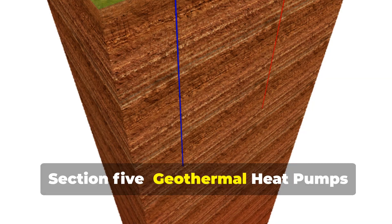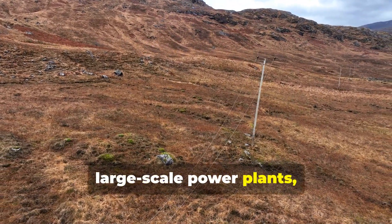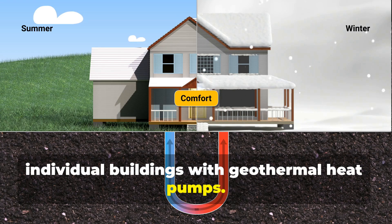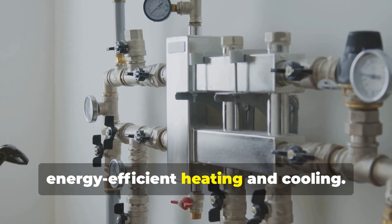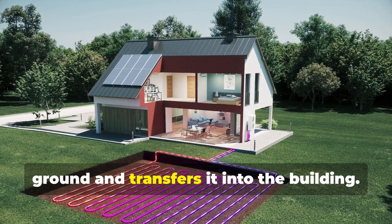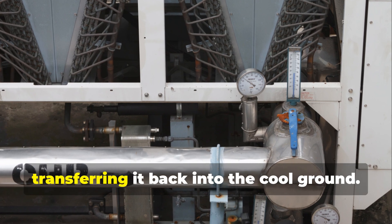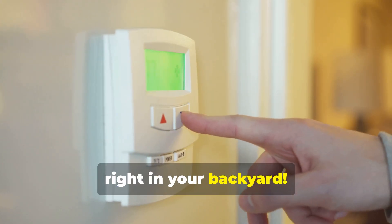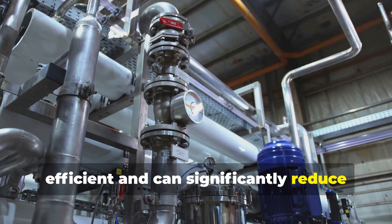Geothermal energy isn't just for large-scale power plants. We can also use it to heat and cool individual buildings with geothermal heat pumps. These systems use the relatively constant temperature of the ground to provide energy-efficient heating and cooling. In the winter, the heat pump extracts heat from the ground and transfers it into the building. In the summer, the process reverses, pulling heat from the building and transferring it back into the cool ground. It's like having a natural thermostat right in your backyard. Geothermal heat pumps are incredibly efficient and can significantly reduce energy bills.